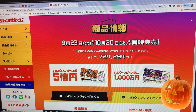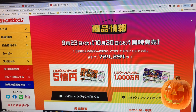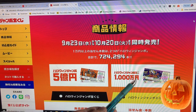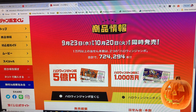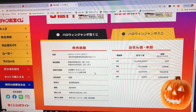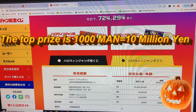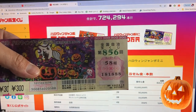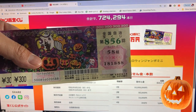You're looking at the official Takarakuji website, and here's more information about the Halloween Jumbo tickets. Let's look at this one — Halloween Jumbo Mini. Here is a breakdown of the prizes. That's it for this video, guys — go out and get your ticket. Thanks for watching, like and subscribe to my channel. Bye!